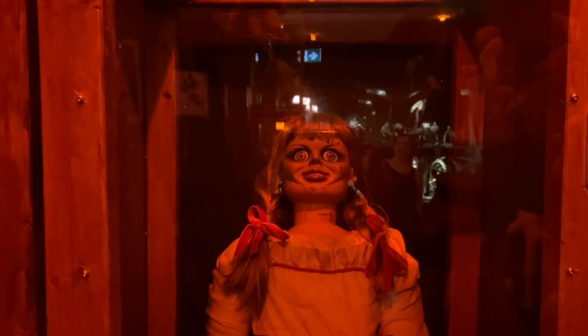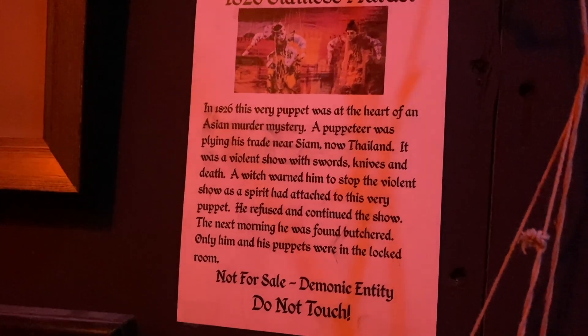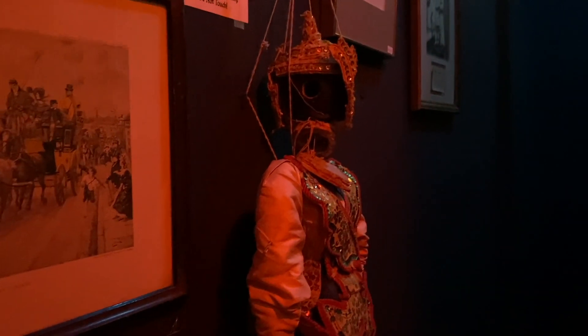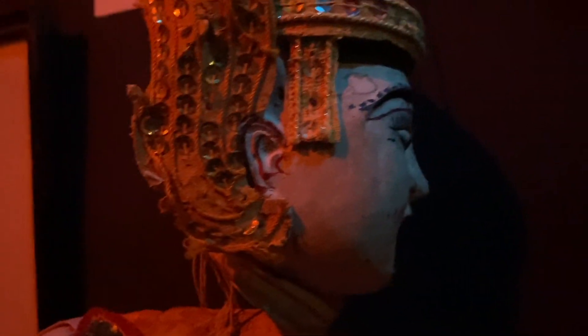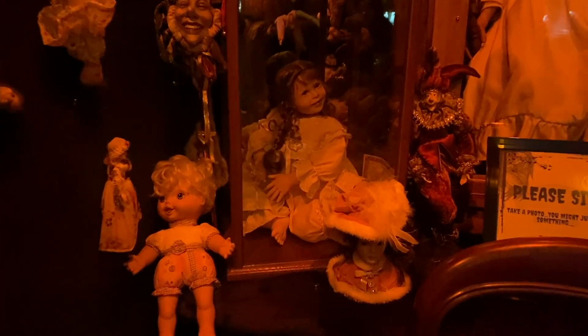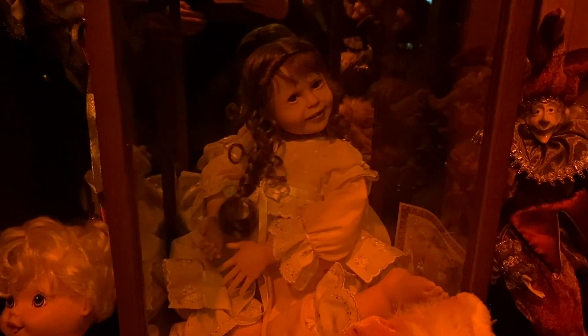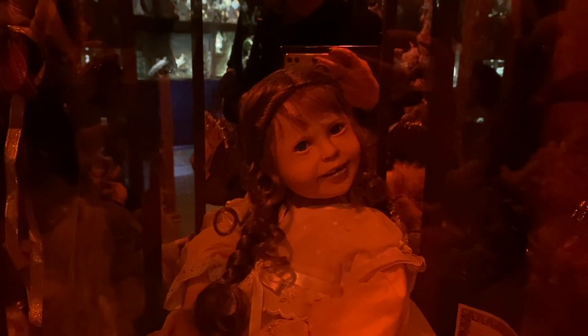Some others do come with stories of strange occurrences. This puppet is said to have been the only item in a locked room alongside its murdered puppeteer. This happy-looking gal seems innocuous, but workers at the museum swear she moves. One day her head will be tilted to one side, then the next time the worker looks at her it will be tilted differently, or her hand will be in a different spot.